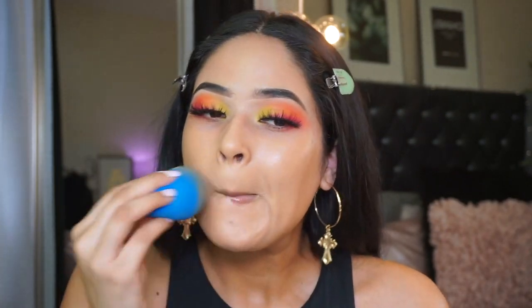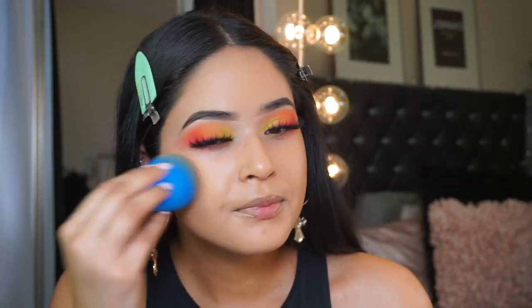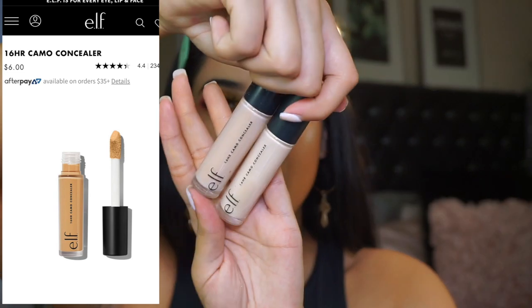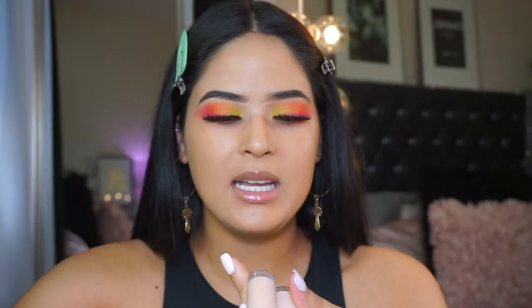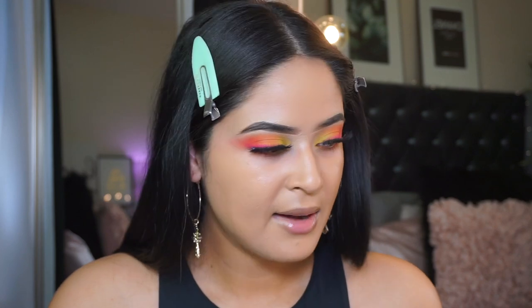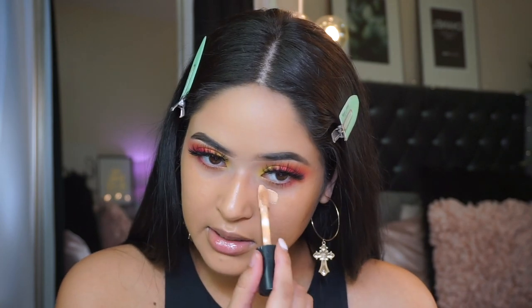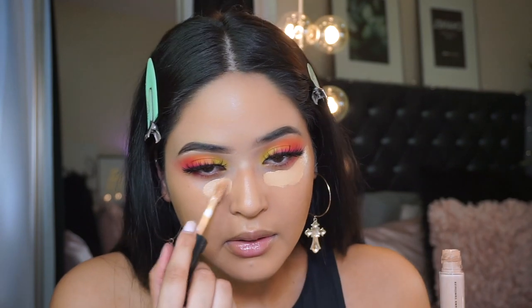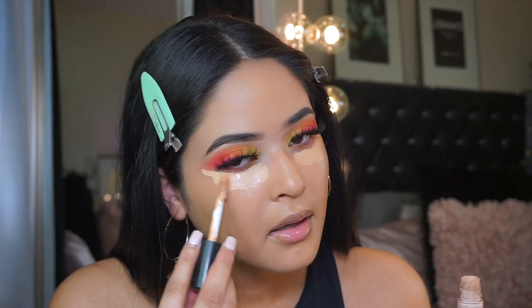I think I have dandruff and I don't know what to do - I found a product that's been helping and I'll share it on a favorites video. For concealer I'm taking the ELF 16-hour wear camo concealer in shade Medium Beige and Light Sand. I was going to use the hydrating one because I like that one more, mostly because of the color selection, but I couldn't find it.